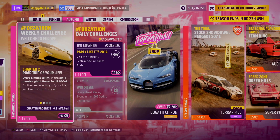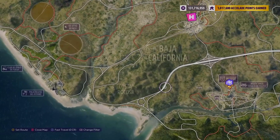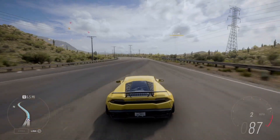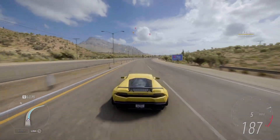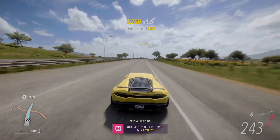On to Chapter 2, Road Trip of Your Life. Drive five miles or eight kilometers in the 2014 Lamborghini Huracan LP610-4. This chapter can be completed absolutely anywhere within the free roam map; it can even be completed during races to earn a bit of credits and influence along the way. But I think the best place to get this done is on the motorway, as you can hold a higher top speed for longer. From roundabout to roundabout, the motorway is 6.5 miles in length, so one pass of the motorway and you'll have this chapter complete. After a couple of minutes of casually cruising down the motorway at 240 miles an hour, that is Road Trip of Your Life complete.